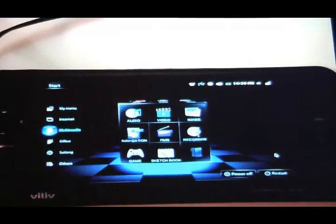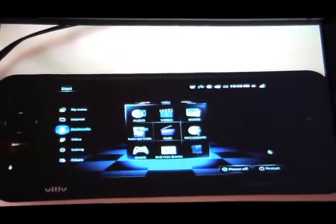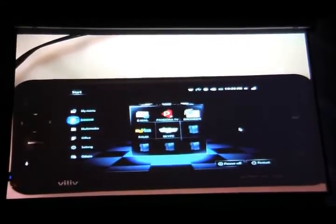They partnered with Handsoft to create a really cool UI. I haven't seen one like this yet at all — it's a 3D UI, everything spins. Really cool, and one of the most unique UIs that I've actually seen.